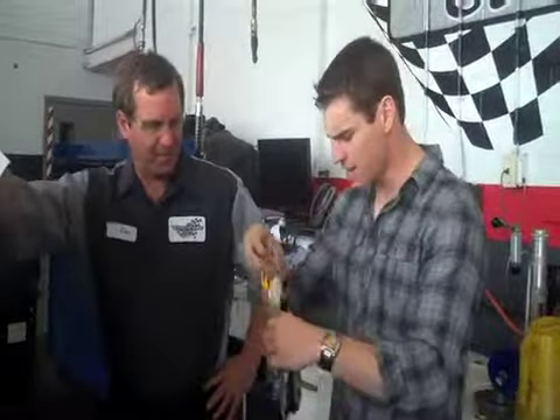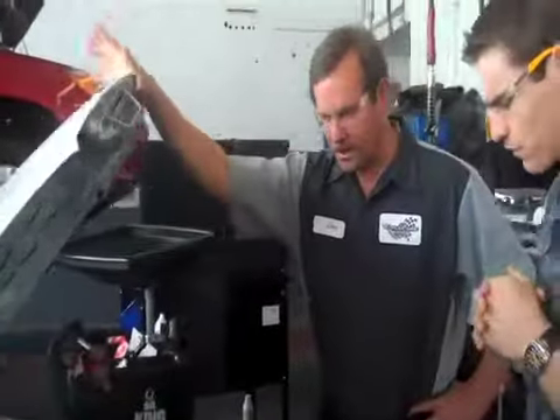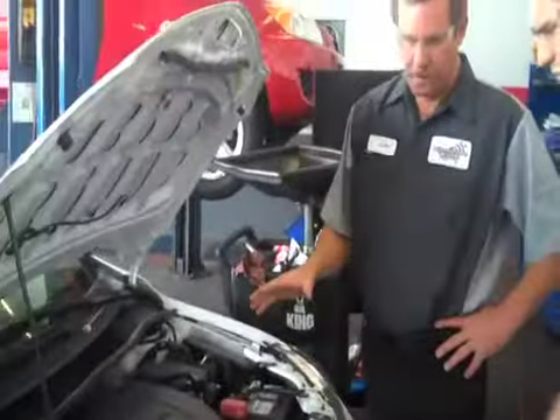First, we're going to get you the proper gear — put on a pair of safety glasses. I've never actually been under the hood for an oil change before. So what's the first step? We're going to look at a few important fluid levels.